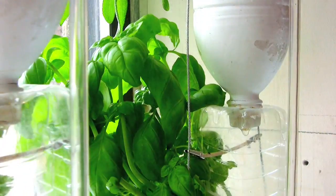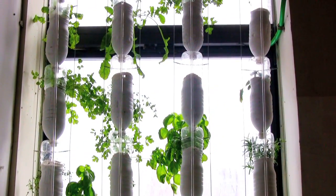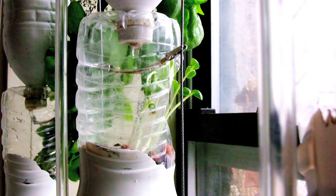The bubble carries a column of water on top of it, and it rises up through the tube and spurts out the top. Then the water trickles back down through all of these bottles.